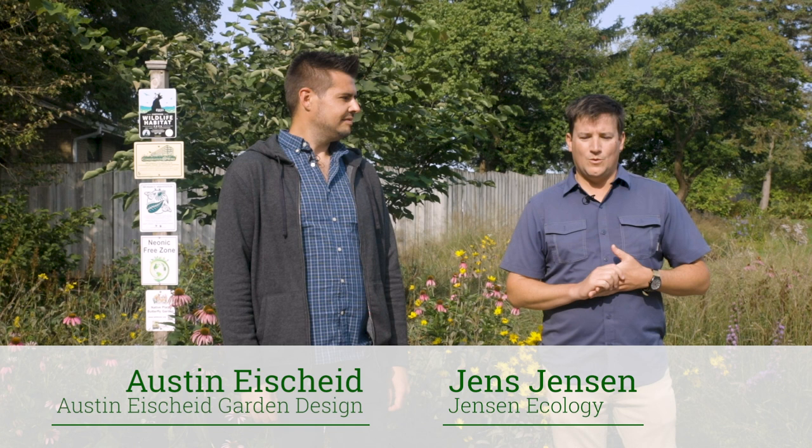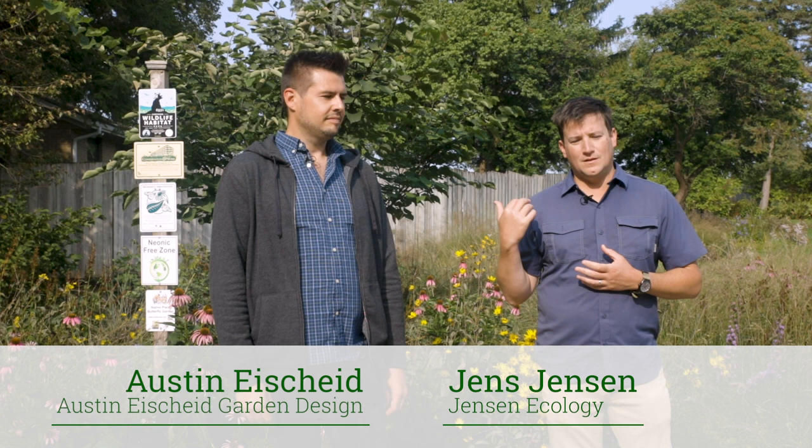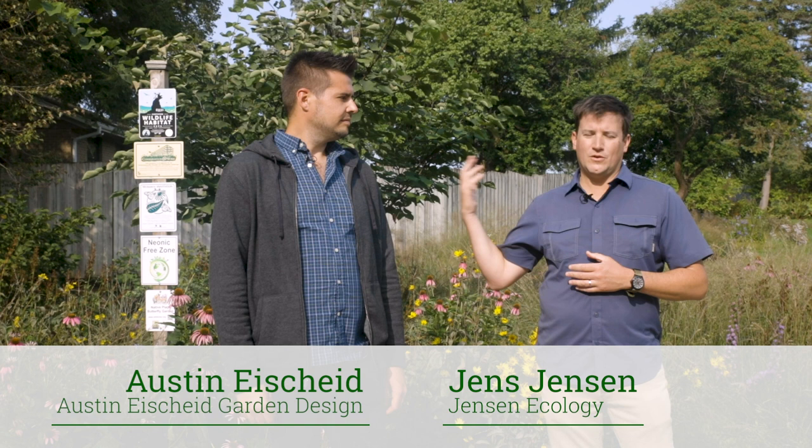I've worked with Midwest here for the last about four years, working mostly on their site here at Natural Garden, doing land management, ecological restoration on their bioswales, the prairie and wetland restoration, and the oak savanna restoration.